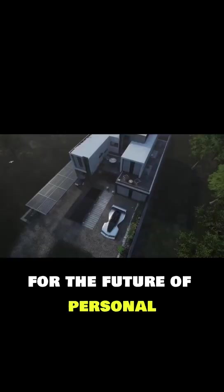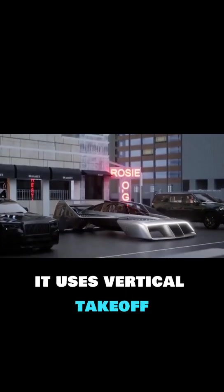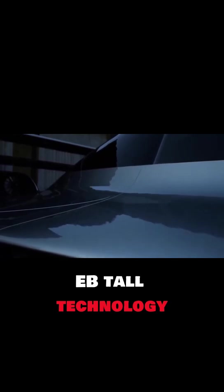The Leo Coupe is a revolutionary two-seat electric aircraft designed for the future of personal air travel. Unlike traditional planes, it uses vertical takeoff and landing — eVTOL technology — making it practical even in tight spaces.